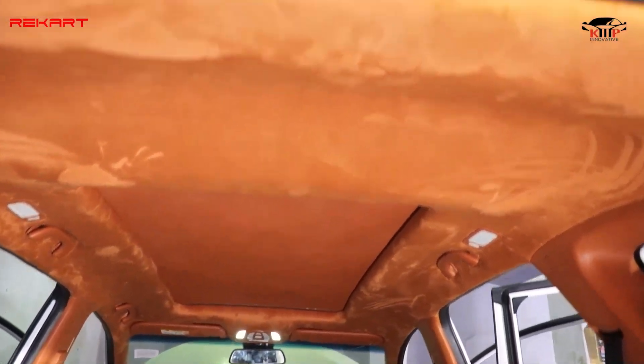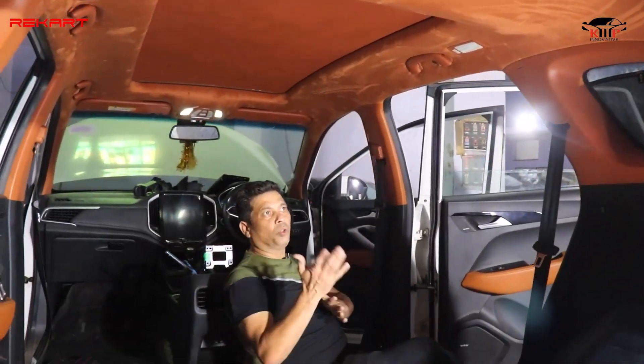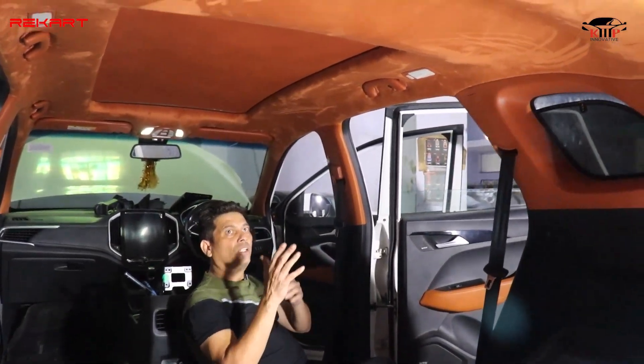The color toning is quite matching. I can see the roof as well. The tan shades are good.